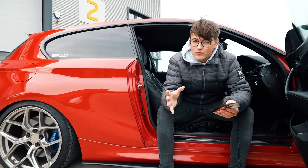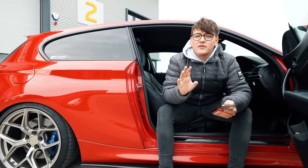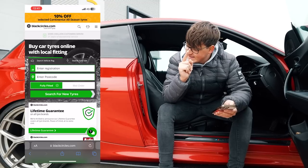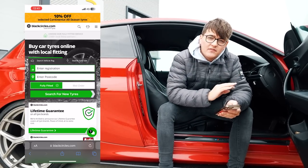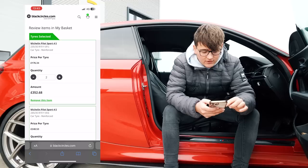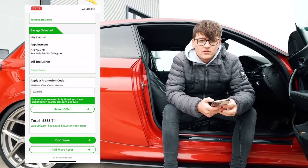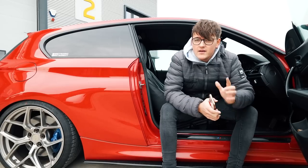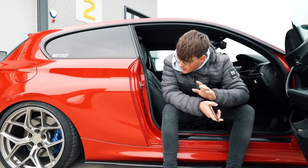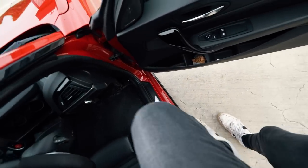Tyres depend heavily on your driving style — you could make a set last a couple of years, or like me, about six months. Let's assume a set a year. I've loaded up the Black Circles website to price up a full set. Front tyres come to £352.68 and rear tyres to £481.06, so fully fitted that's £833.74 for a complete set. I'm actually running Nexen N'Fera SU1 tyres rather than Michelins — this is my second set and I really like them; links are in the description.